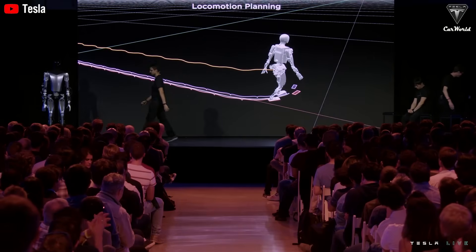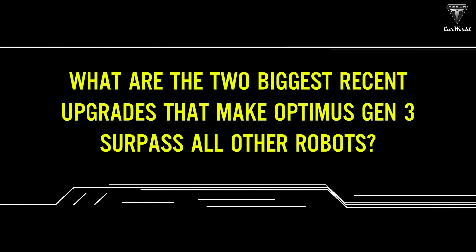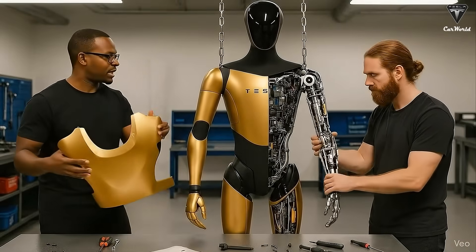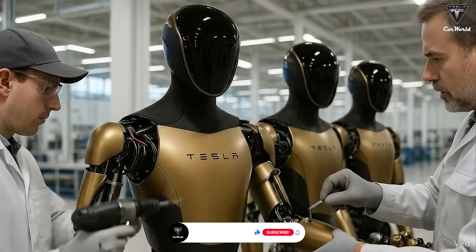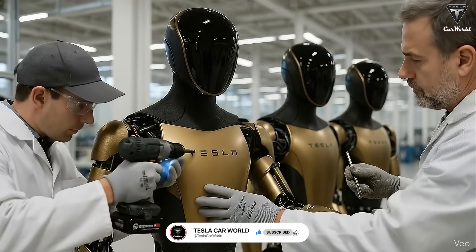In today's video, we're going to break down the two biggest recent upgrades that make Optimus Gen 3 surpass all other robots. Along with the major updates, we also have a piece of information at the end that has completely shocked the tech community. Elon Musk says that within the next 10 to 20 years, at least five traditional jobs will become optional, and that humanoid robots will create a surplus economy where money itself may become meaningless.